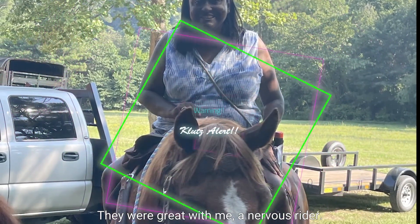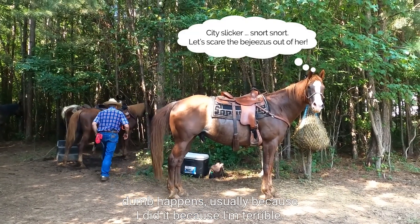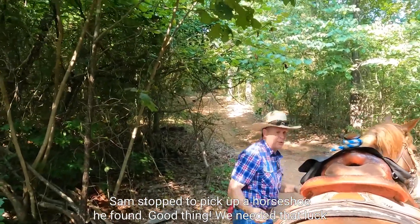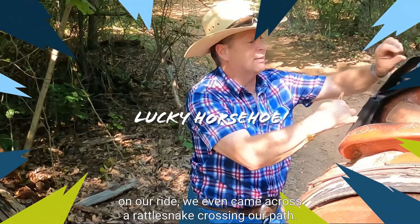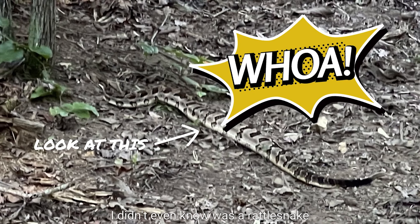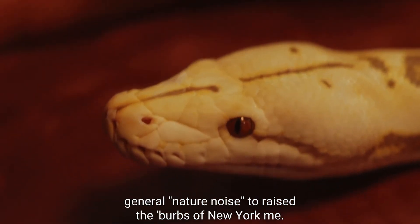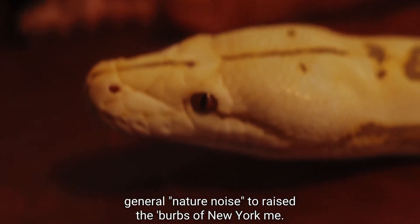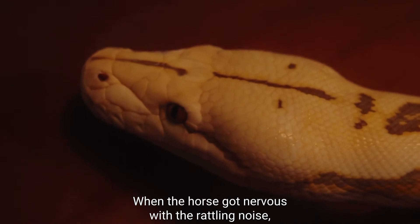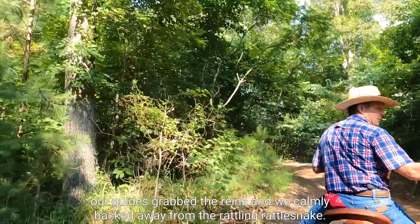They were great with me, a nervous rider. My family always makes fun of me when I go on horseback because something invariably dumb happens. Sam stopped to pick up a horseshoe he found — good thing we needed that luck later! On our ride we came across a rattlesnake crossing our path. Here's my photo of the rattlesnake that I didn't even know was a rattlesnake until I was told afterwards. It sounded like cicadas to me, a city-slicker raised in the suburbs of New York. I was happily photographing away not realizing there was danger around. When the horses got nervous with the rattling noise, our guides grabbed the reins and we calmly backed away from the rattlesnake.